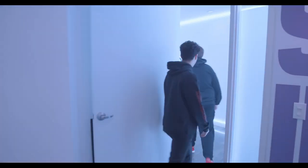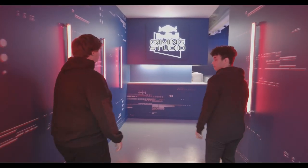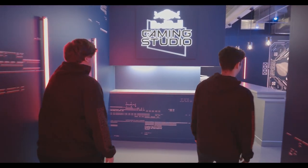Also, congratulations to the boys who are in the Stage 2 Major. Let's get over to a room that I think you guys will love. Alright, so in here we have our Red Bull Gaming Studio — one of my favorite parts of this facility. Let's check it out.